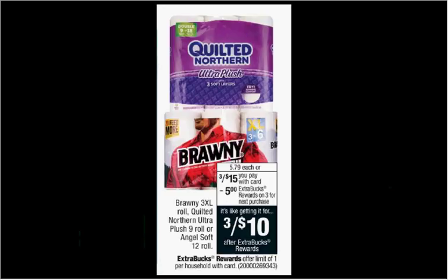Angel Soft Toilet Paper, the 12 count, is on sale three for $15 this week. There's a dollar off coupon in today's Red Plum. So if you buy three and use three of the dollar off coupons, you'll pay $12 out of pocket. Get the $5 back — it'll be like getting each pack for $2.33.